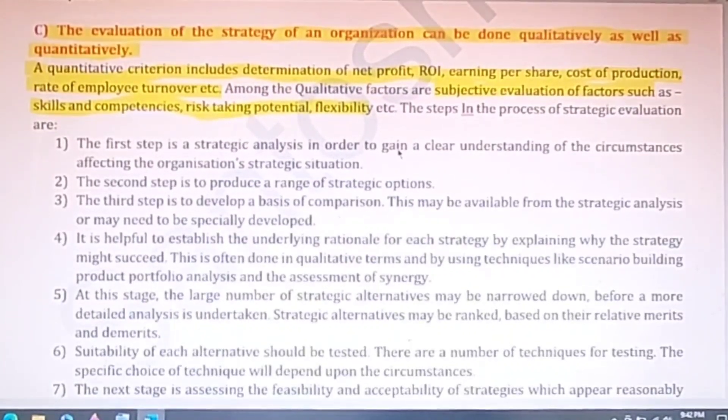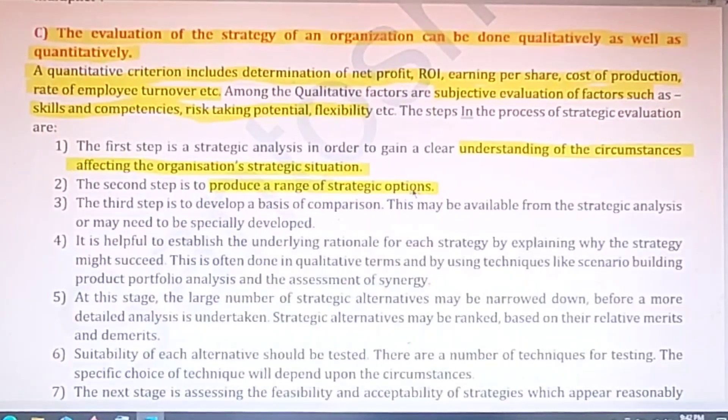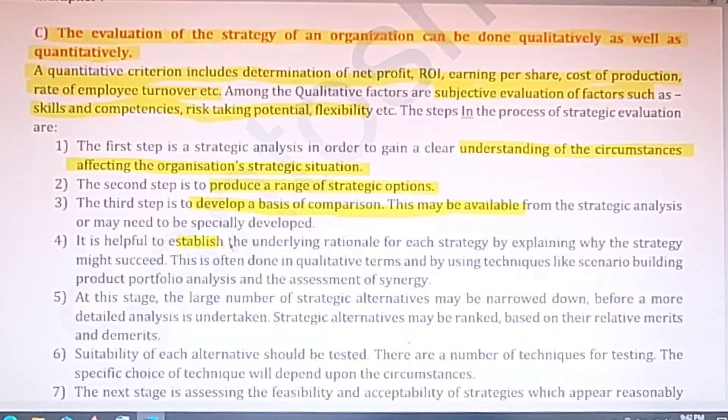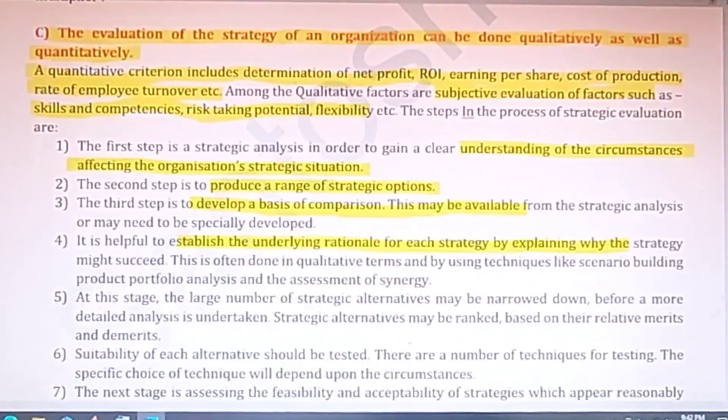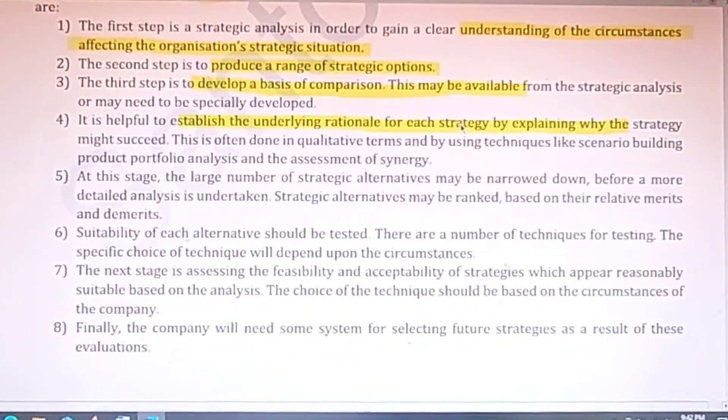There are different processes of strategic evaluation you can mention. The first step is to understand the circumstances affecting the organization's strategic situation. The second step is to produce a range of strategic options. The third step is to develop a basis of comparison. The fourth step is to establish the underlying rationale for each strategy and explain why it has been implemented. The fifth step involves narrowing down a large number of strategic alternatives for evaluation purposes.